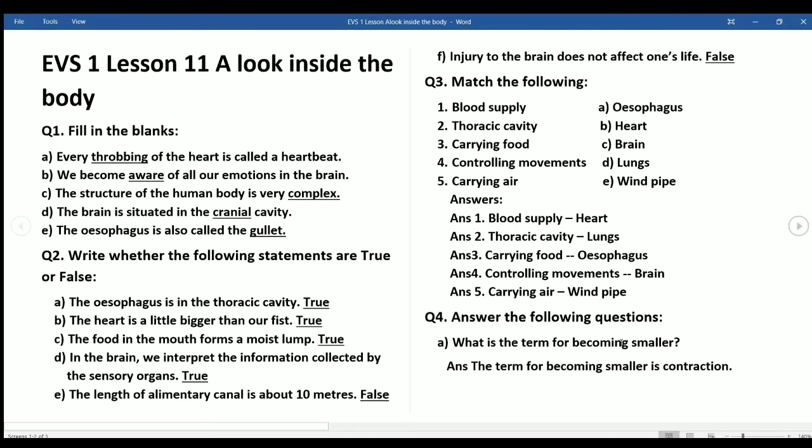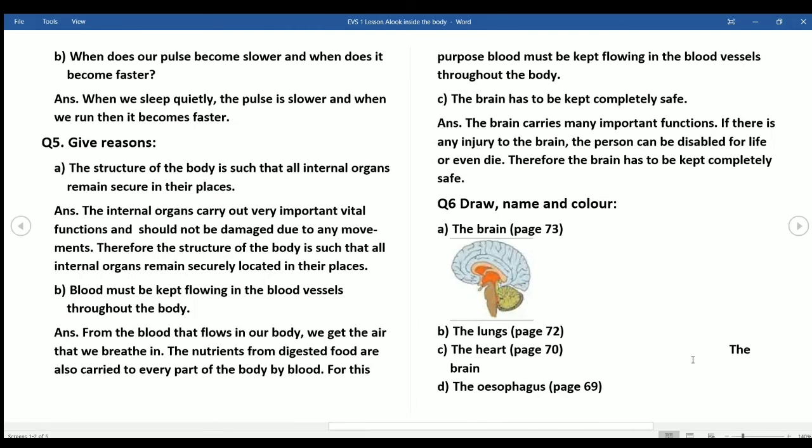Question 4 — Answer the following questions: a) What is the term for the heart becoming smaller? Answer: The term for the heart becoming smaller is contraction. b) When does our pulse become slower and when does it become faster? Answer: When we sleep quietly the pulse is slower, and when we run it becomes faster.